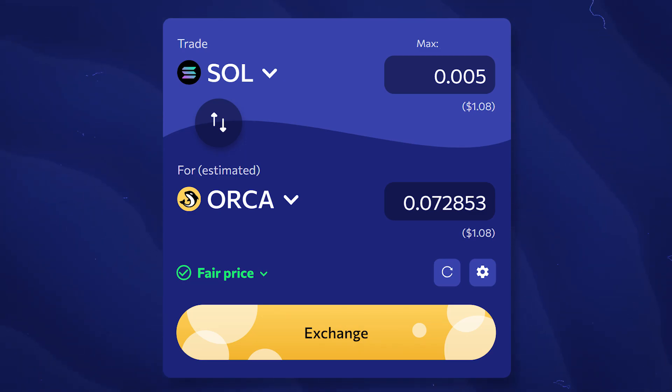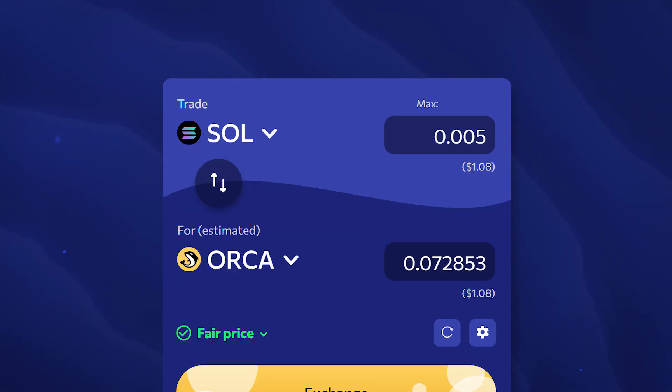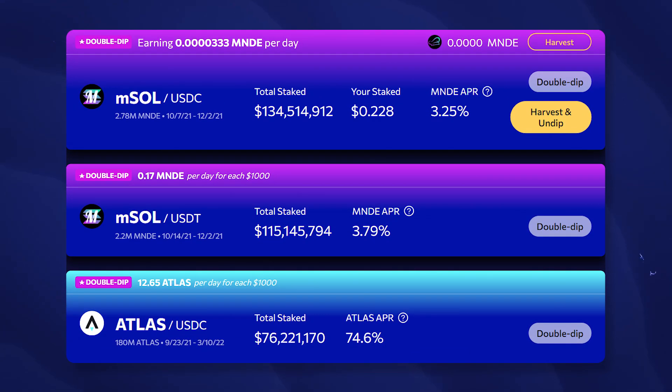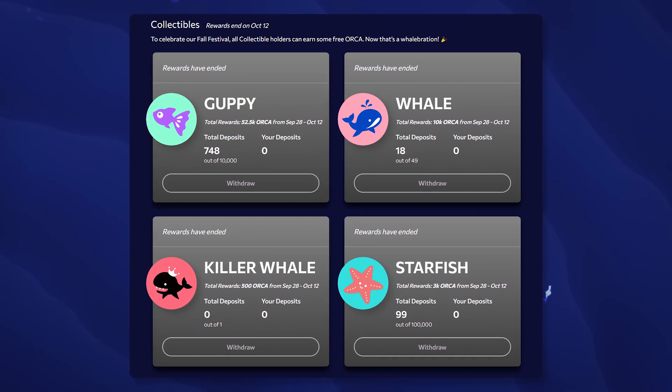Today you'll learn about the Orca decentralized exchange on the Solana blockchain, including fairly priced fees, the Orca token farming, optimized stablecoin exchange, double bottom farming, NFT staking, and the future of the platform.